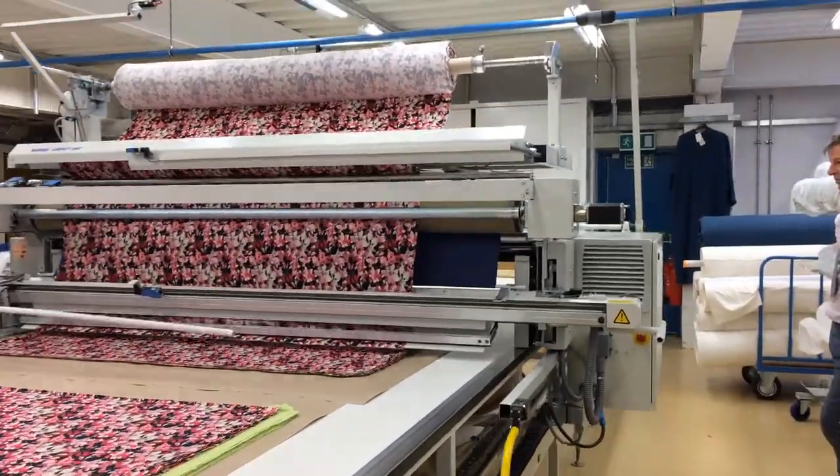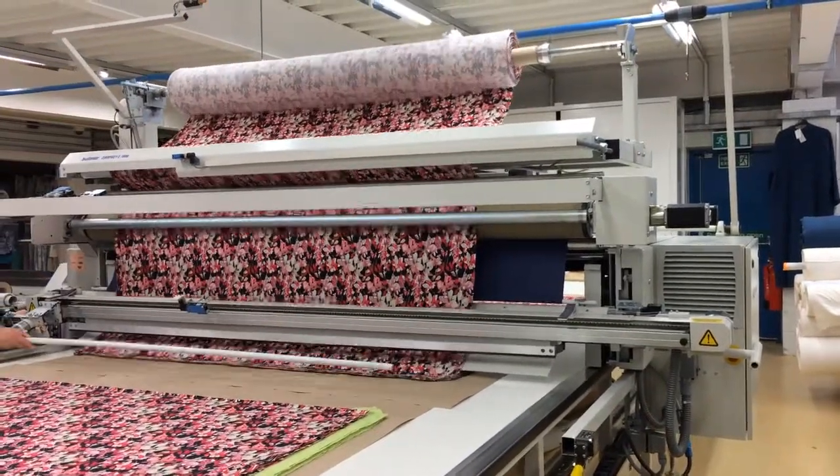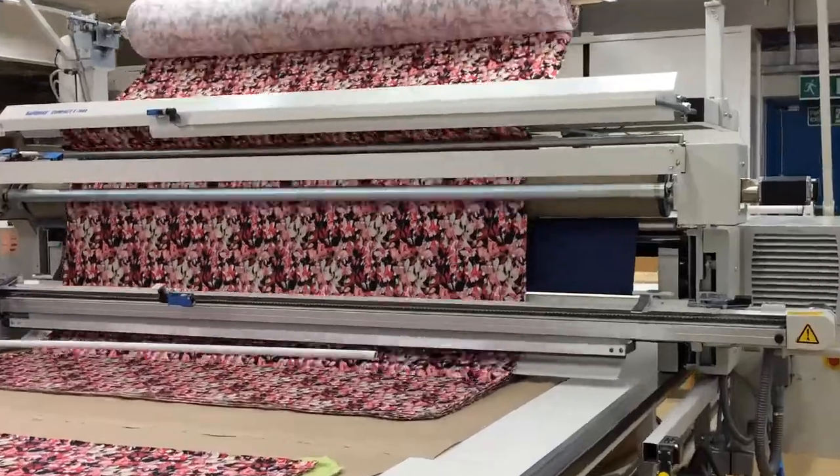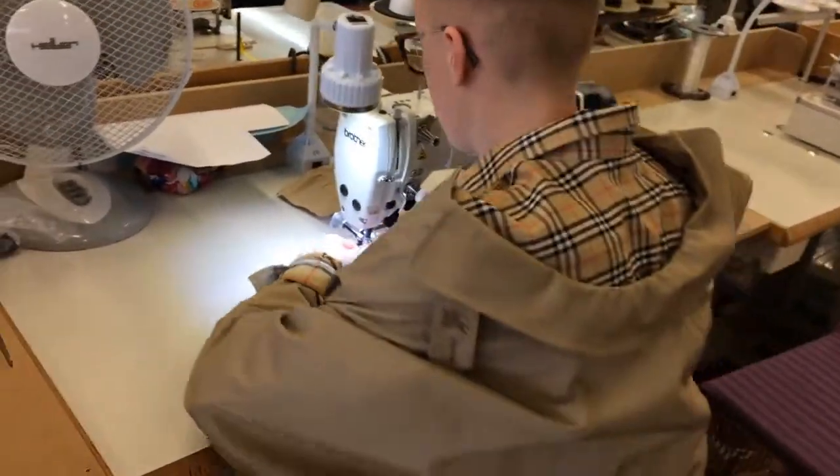Then that would come through again to me and my little team, and we would make the size 12, the 18 and the 24. We make sure the grading is correct and everything fits together. Then it's tried on again to make sure it looks good, because the biggest size should look as nice as the smallest size.